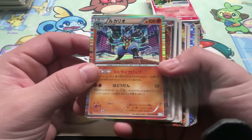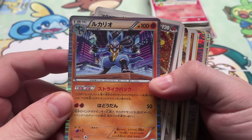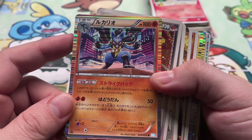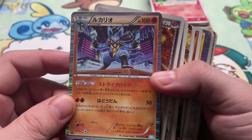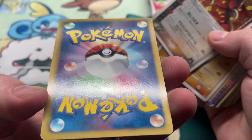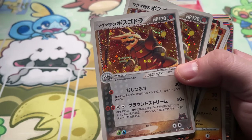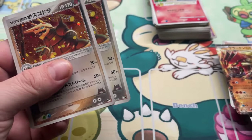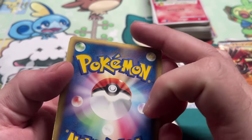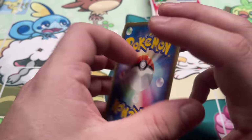We got Lucario from BW3, can't think of what this set is. There's also a BWP promo version of this with a stamp across it. Not great. Team Magma's Zangoose, two copies. Yeah, you can see the whitening immediately on that one — nothing really to talk about there.